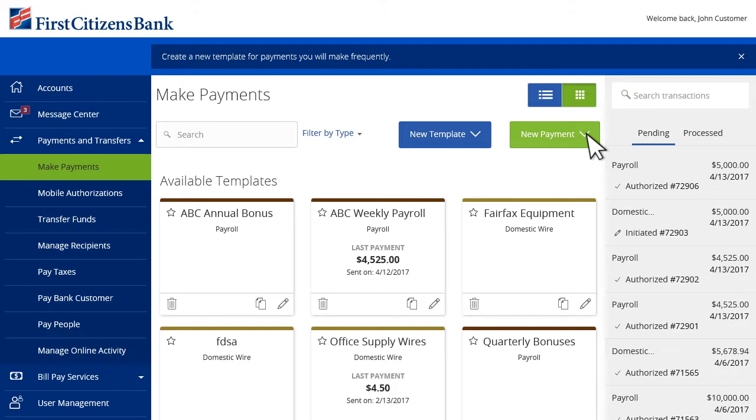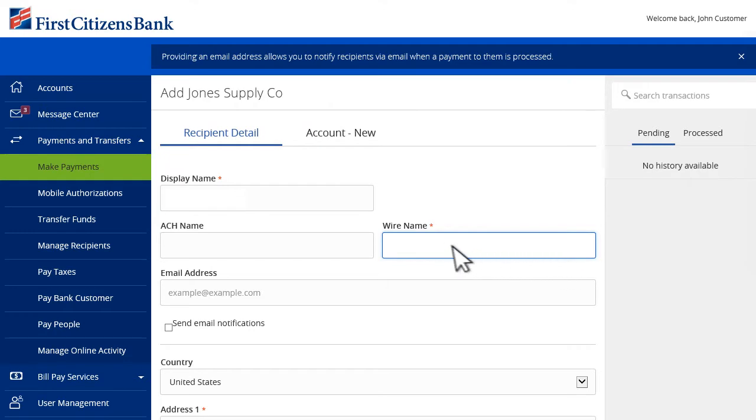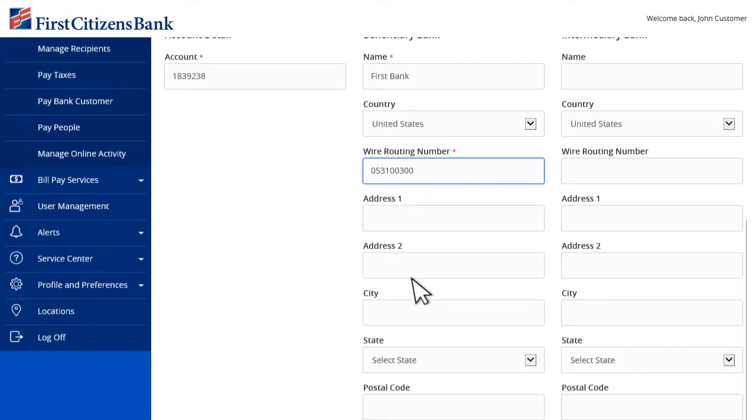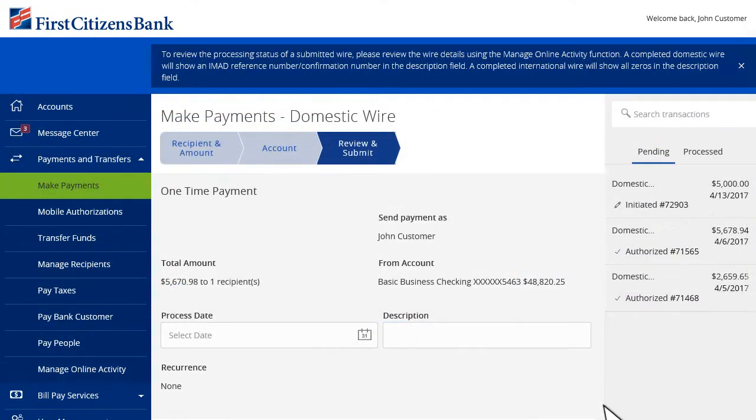Send domestic wires using a template, or create one on the fly for a one-time payment. Provide the recipient's details, and where it needs to go by entering the receiving bank's information. You can save the recipient for future use, or even create recurring payments from your desktop, tablet or mobile device.